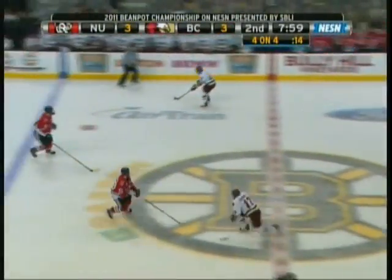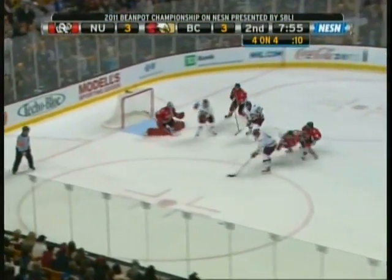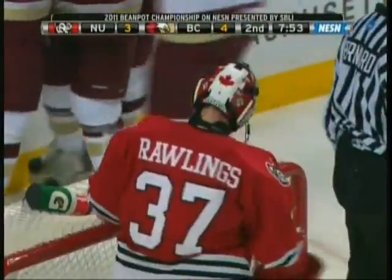Kross over the line, Kross moves in, pass in front — loose — score! Boston College takes a 4-3 lead. Steven Whitney hanging out front gets it done.